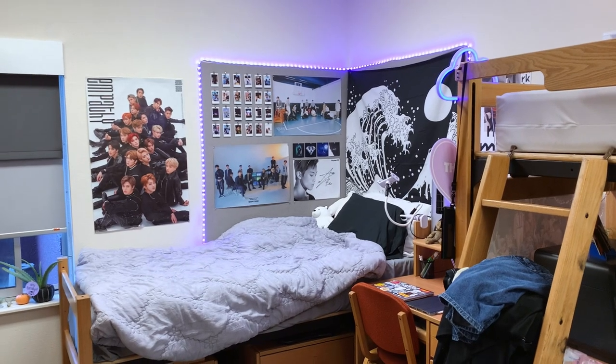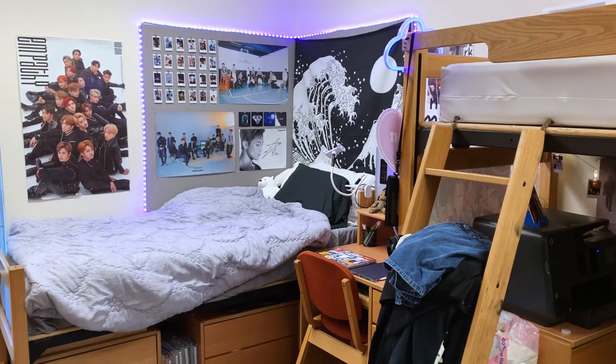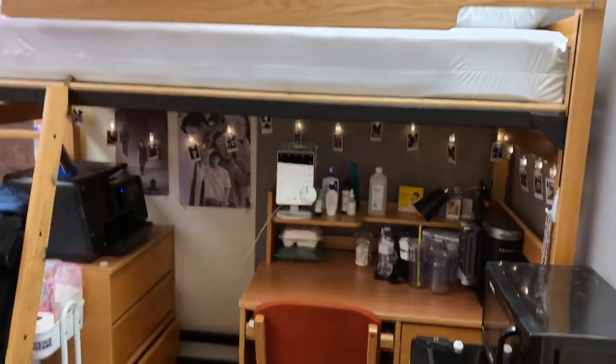I'm going to do a really quick overview of this original room. Obviously this isn't going to be my room anymore, so I won't go into too much detail — just a little overview of what it looked like.